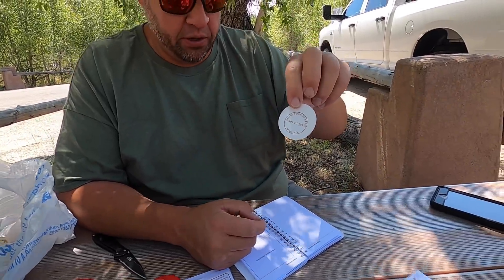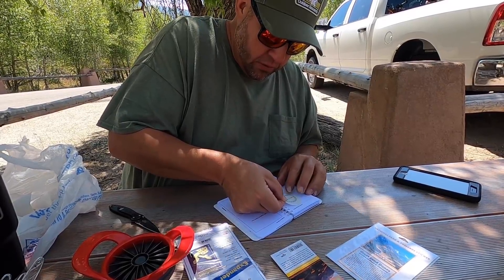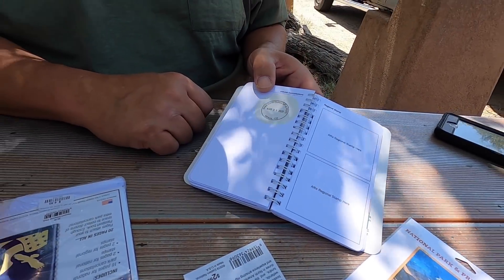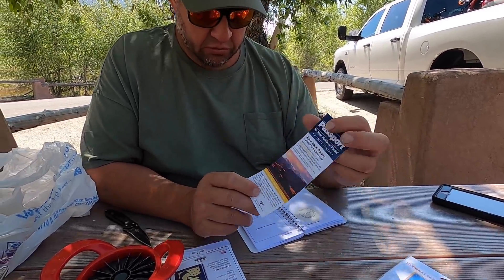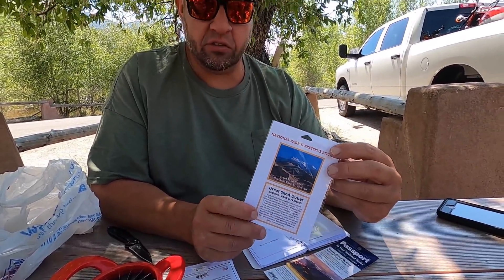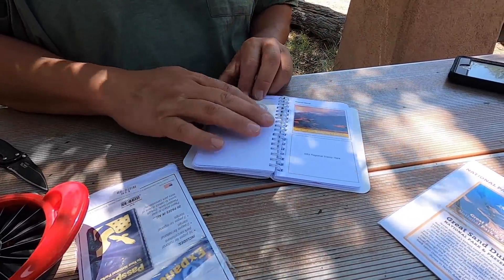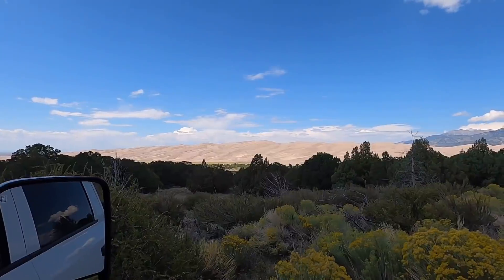I'm going to put our stickers in the cancellation stamp area. I added a couple pages and we are officially here — August 31st, 2020. Great Sand Dunes! This is one of the official stickers for the regional stamp — I'll put that in there too, and then the next one as well. The regional stamp goes right here. Very cool — what a great view.